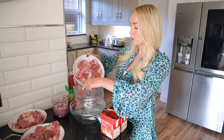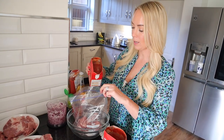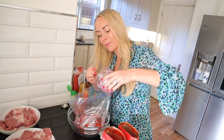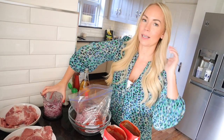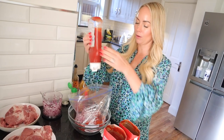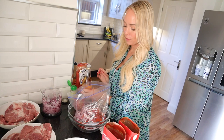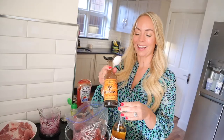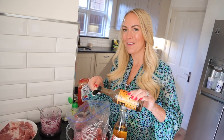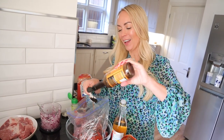First off, we're just putting some pork into the bag. Then we're going to put in some tomato passata. I finely chopped two red onions, so I'm just going to divide that into three. Then I'm also going to add a glug of ketchup — about 100ml, though I'm just eyeballing it. And then I'm going to add four tablespoons of cider vinegar and four tablespoons of Worcestershire sauce.